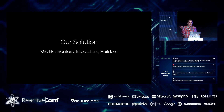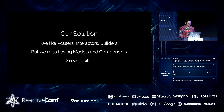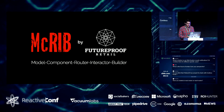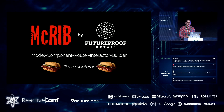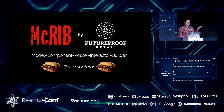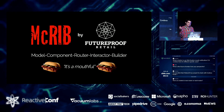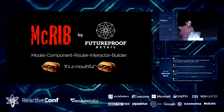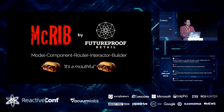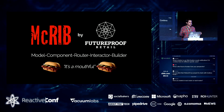We missed having models and components, so we built something called the McRIB — Model Component Router Interactor Builder — by Future Proof Retail. Just to be clear, this is a total joke. The McRib is a sandwich that comes and goes from McDonald's seasonally. When it comes, everyone gets excited; when it leaves, everyone's sad. Complete surprise to me: turns out the McRib is actually a full-time year-round item in Germany.